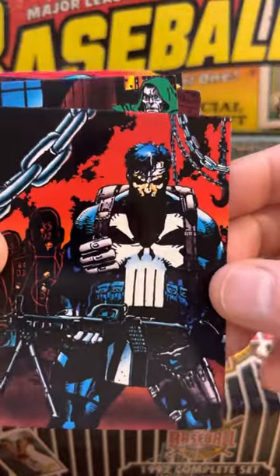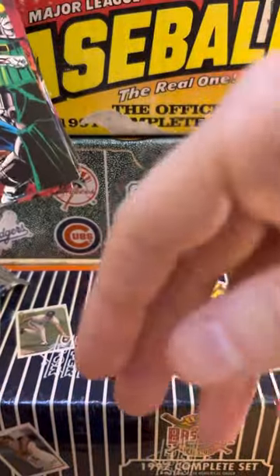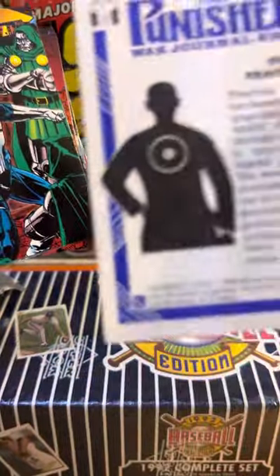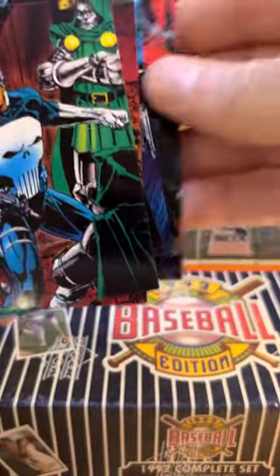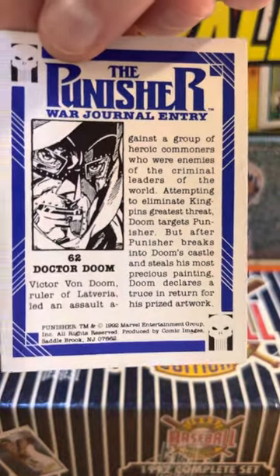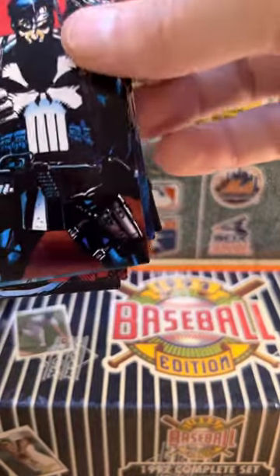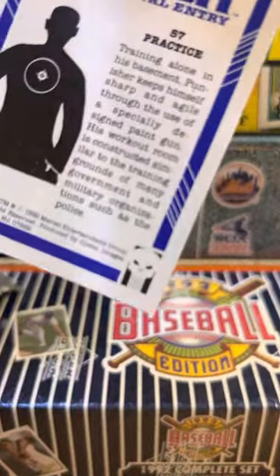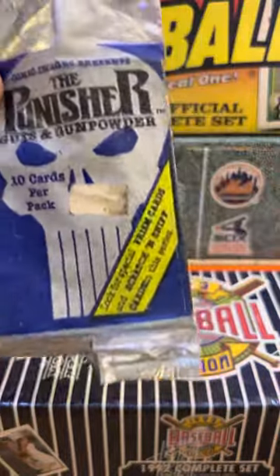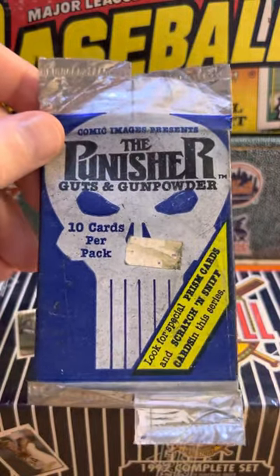If these cards are of any interest to you - at 31, 32 years old - let me know and I'm happy to give them away. Practice. Dr. Doom - sounds frightening. I think we're back to the beginning, practice again. It's from 1992, The Punisher Guts and Gunpowder - that is a very old pack from Marvel Entertainment. Hope you enjoyed it.